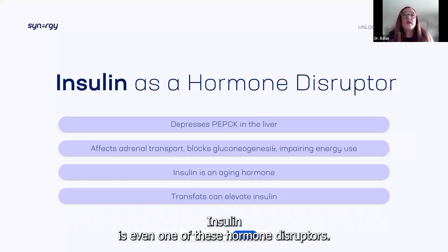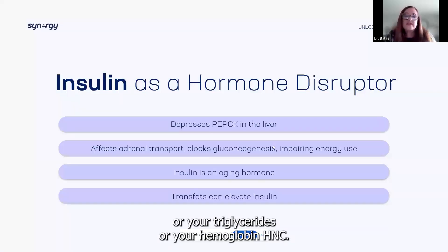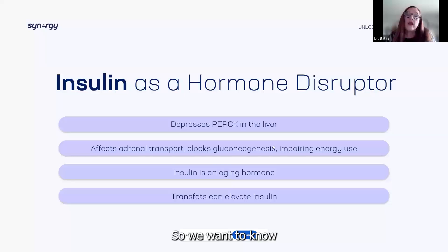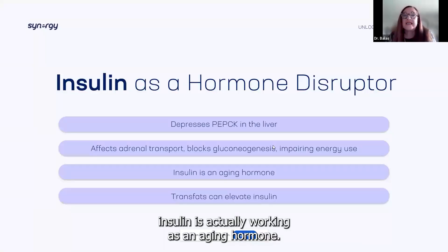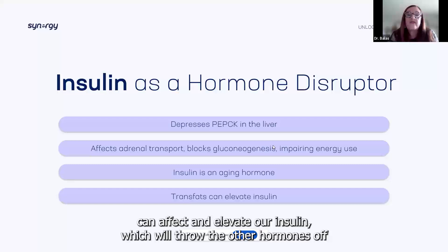Insulin is one of these hormone disruptors. We hear about glucose levels, triglycerides, hemoglobin A1C — all markers telling us what our insulin is doing. Insulin is actually working as an aging hormone. Trans fats and a lot of processed carbohydrates can elevate our insulin, which throws the other hormones off.